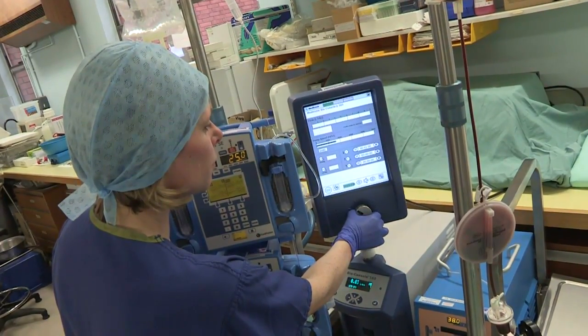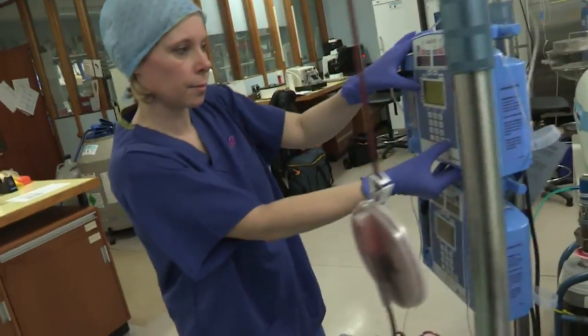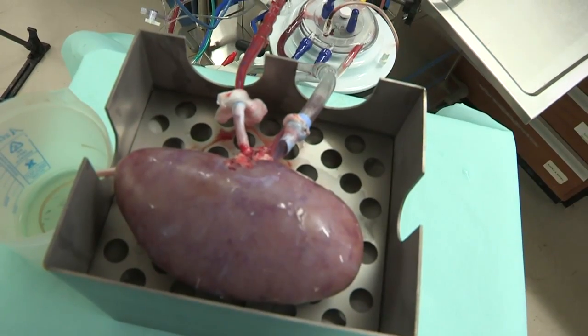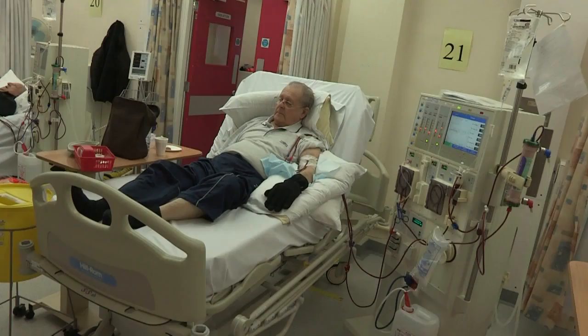Normothermic perfusion could dramatically improve the prospects of transplant patients in the UK by increasing the success rate and longevity of transplants and enabling more organs from marginal donors to be used in transplant procedures. The process also has applications in the field of gene and stem cell therapy, as it offers doctors a way to treat the kidney outside of the body. Clearly the benefits of this project are many — all that's needed now is additional funding to help Kidney Research UK take normothermic perfusion onto clinical trials and beyond.